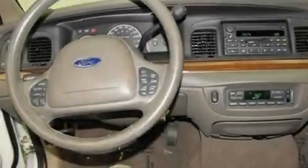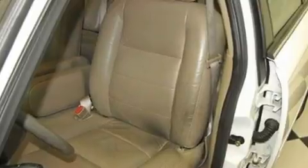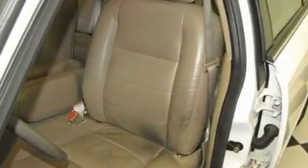Its top features include a power passenger seat, air conditioning with automatic climate control, cruise control, a premium sound system, and a leather-wrapped steering wheel.